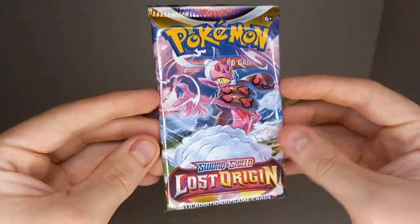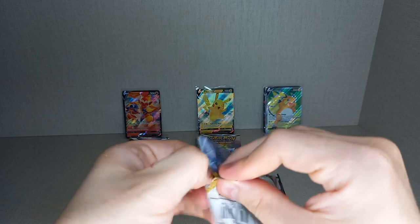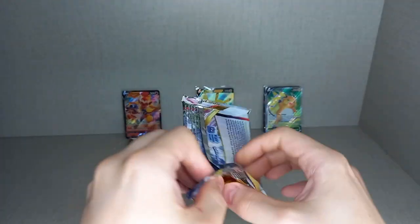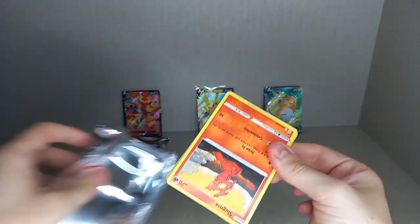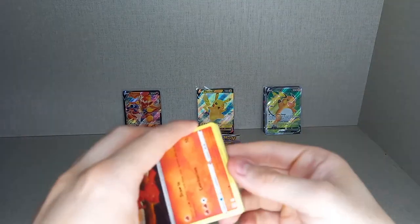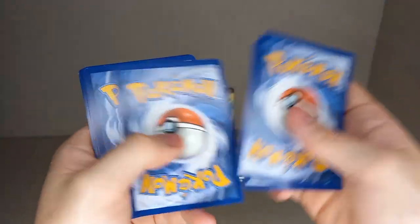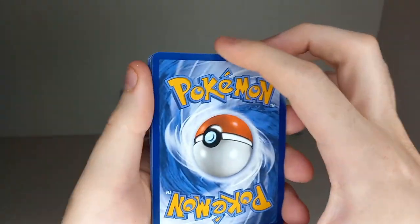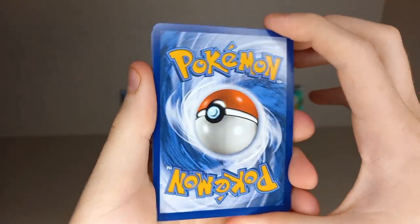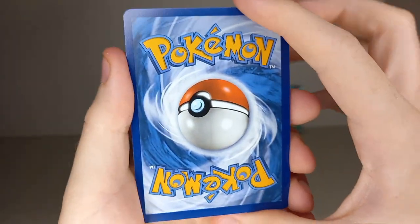Now on to the two packs of Lost Origin — I really like this set. It has the massive Alt Art Giratina, which is the second most valuable card in the Sword and Shield era after the Umbreon. It also has that amazing Aerodactyl which I really want. The trainer gallery is stacked with popular Pokemon — Snorlax, three Pikachus, Gengar, a Charizard, a Golden Mew, and a Golden Chandelure.